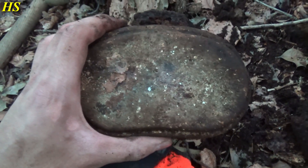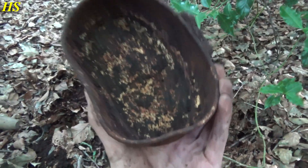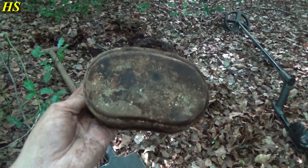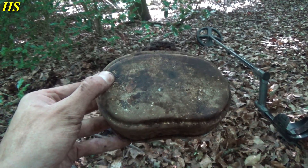I cleaned it a little bit and look at that - there are even initials in it. I believe it says HP or HR or HB. This is so personal - a soldier was eating out of this. Really really happy, another piece of history saved.